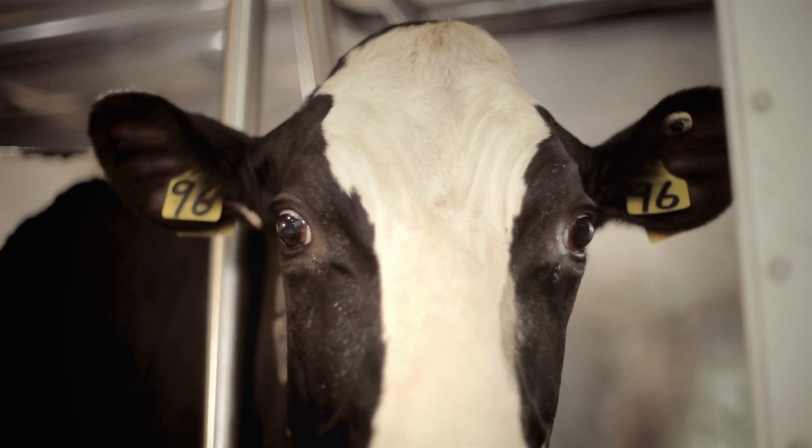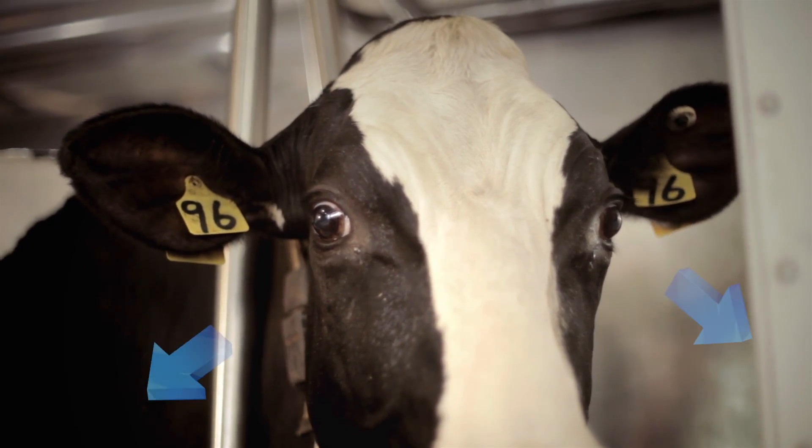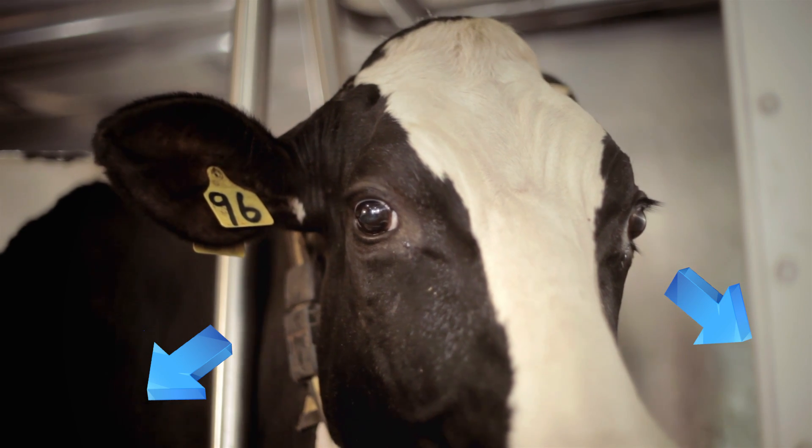On the side of her head she has nice big beautiful eyes. This allows her to see in all directions without moving her head.